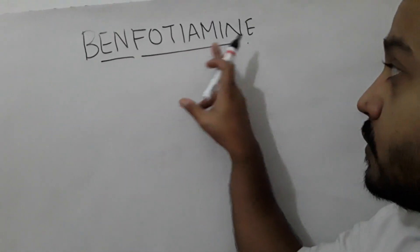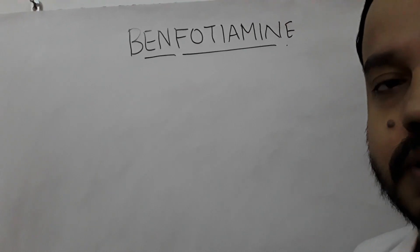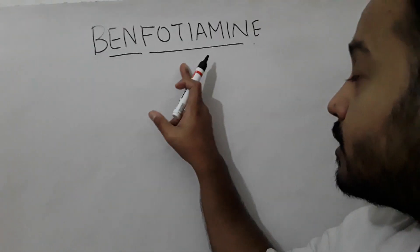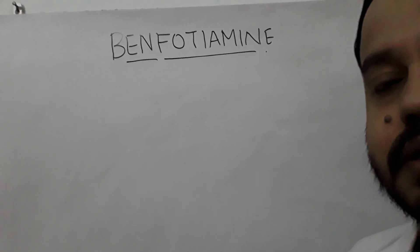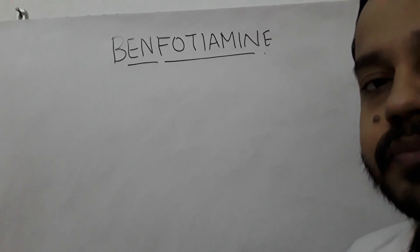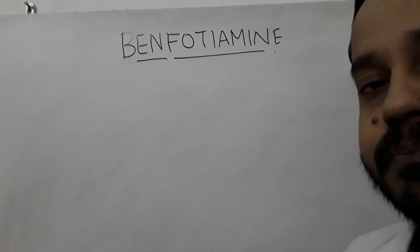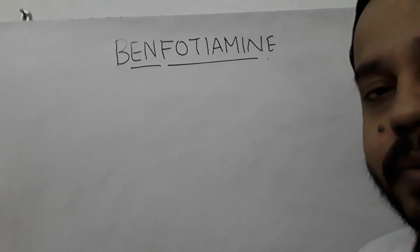We're going to talk about Benfotiamine. This is a synthetic version of B1 vitamin, which is a water-soluble vitamin. This is a fat-soluble version of B1, and why it was developed is because it has better bioavailability and gives better therapeutic benefits, especially in diabetic neuropathy.